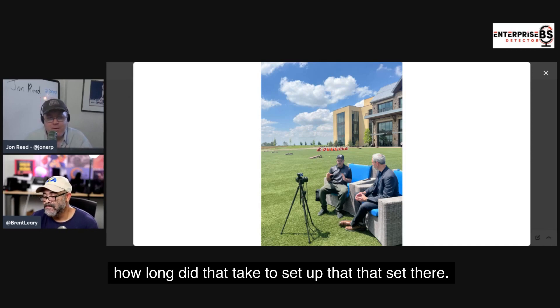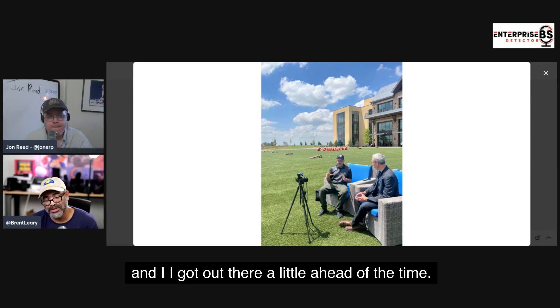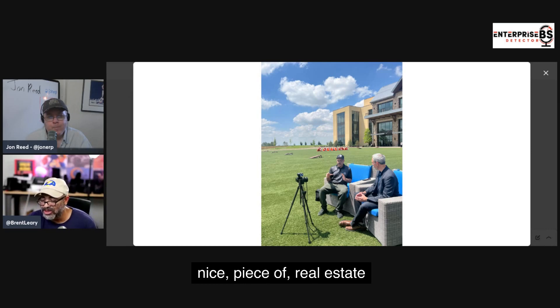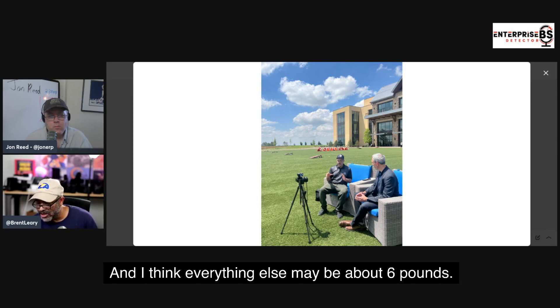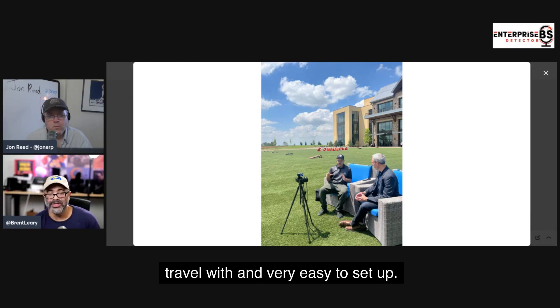How long did that take to set up? About 10 to 15 minutes. I got out there a little ahead of time, moved the chairs around, scouted out a nice piece of real estate, set the camera up on the tripod. The total combined weight of the camera, the tripod, and everything else is maybe about six pounds — very lightweight, very easy to put in a bag, travel with, and set up.